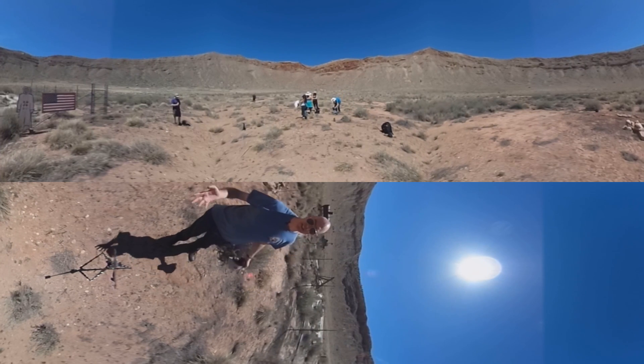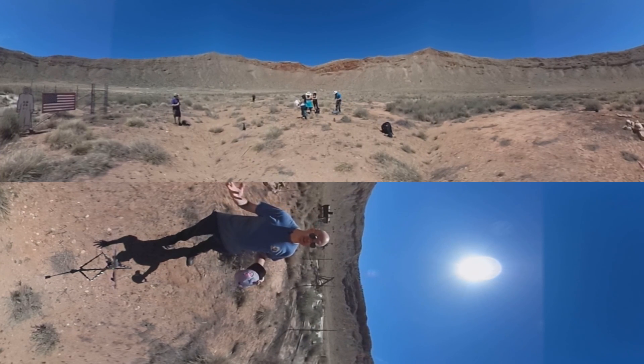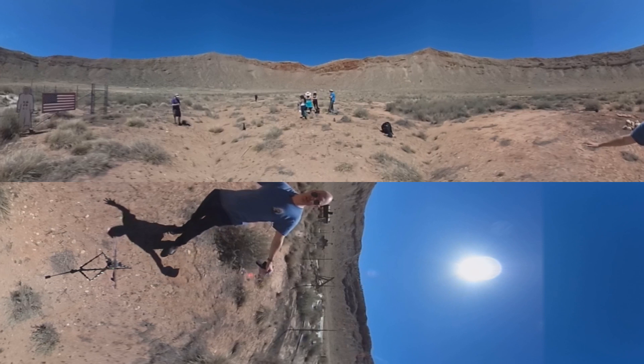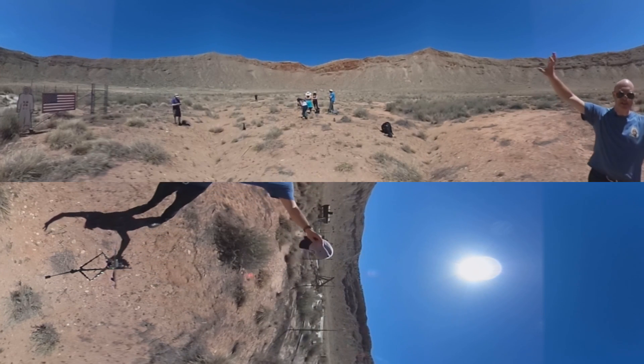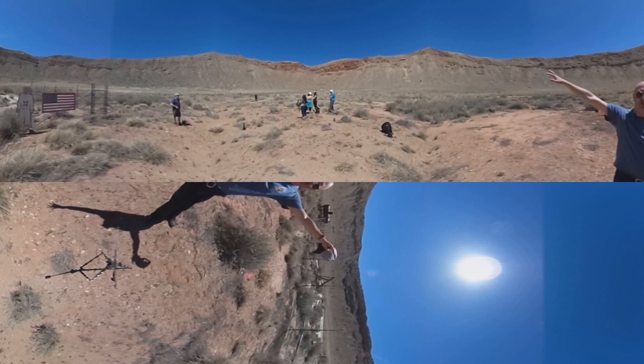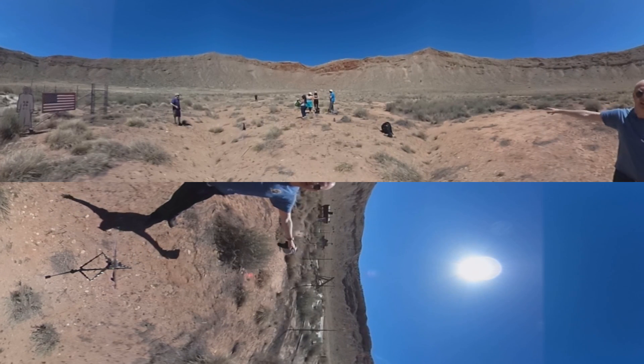As it happens, as physics learned more about meteorite impacting, it was pretty much realized that the meteor would have been completely obliterated and vaporized. Most of the meteor is actually scattered — either buried deep in the ground or scattered over a six or seven mile radius around this.